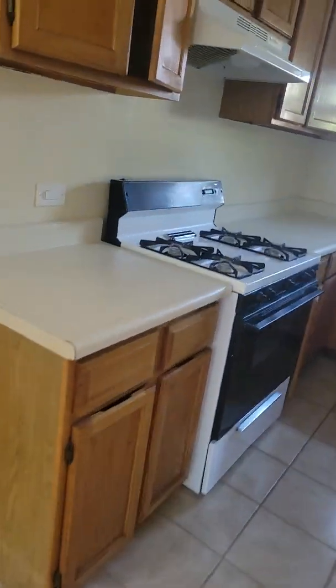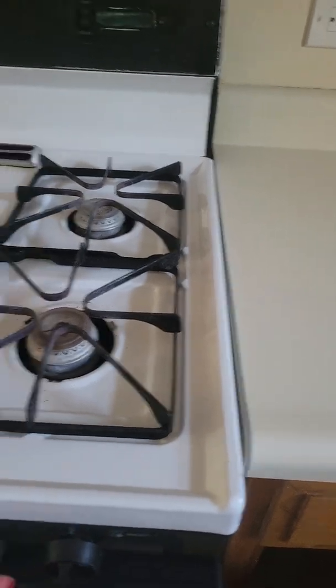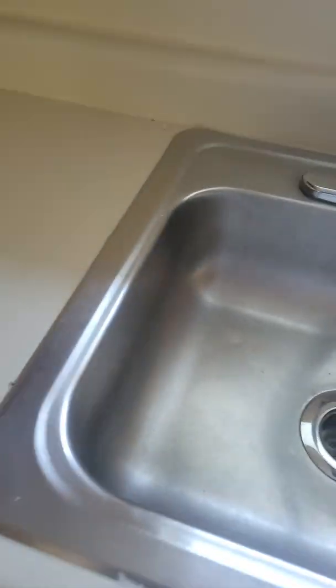The kitchen is back here with a lot of good cabinet space and counter space. There's a four-burner gas stove with a button for lighting the vent, a small kitchen window, and a full-size sink.